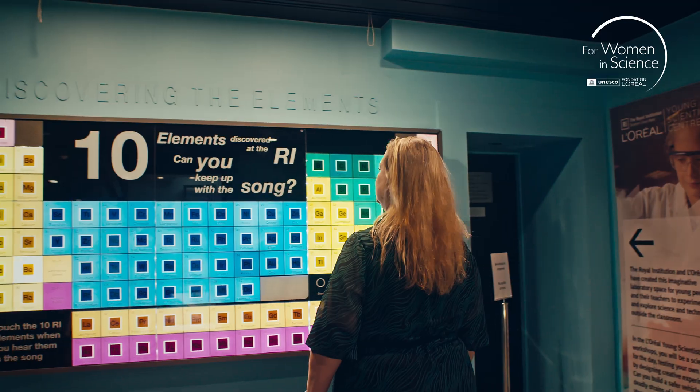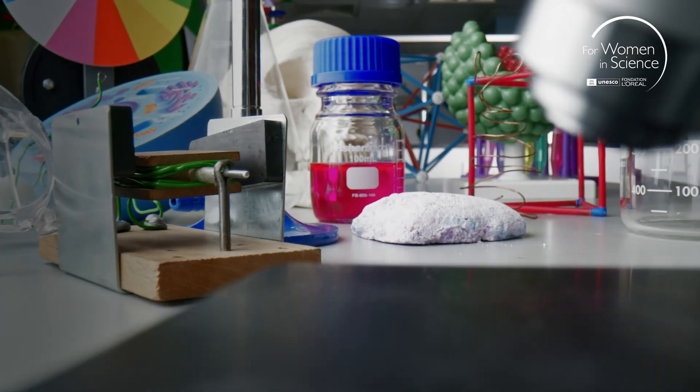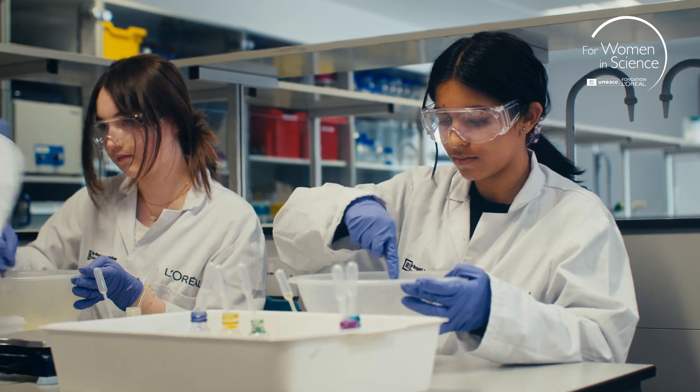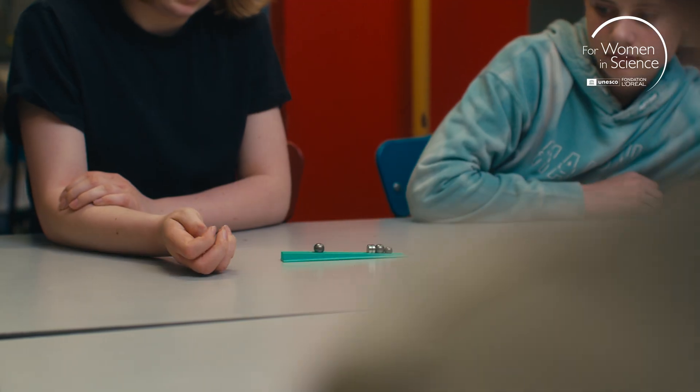The equipment and facilities that we have are excellent — super high spec compared to what young people are used to. We have eight workshops available across chemistry, physics and biology, all of them designed to really get hands-on.